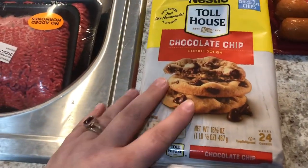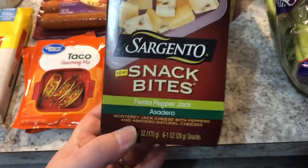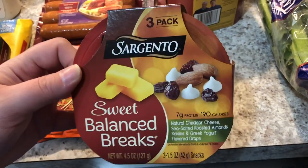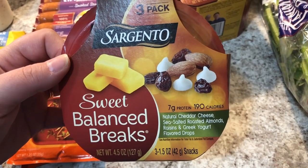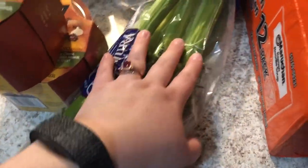Greg wanted me to bake him cookies so I got Nestle Toll House chocolate chip. This is the taco seasoning I use — I don't count points for my seasonings. For Greg, I got the Sargento snack bites — these are new; they come with fiesta pepper jack and asadero cheese, three in a pack. Greg also really loves the Sargento Sweet Balance Breaks — his favorite has cheddar cheese, sea salt roasted almonds, raisins, and Greek yogurt flavored drops. I got him two three-packs of those. I also got some celery — I needed it for one recipe but I can also dip it in peanut butter.